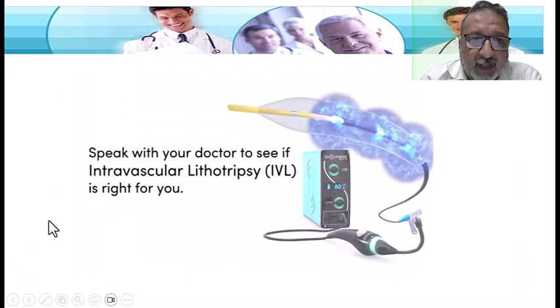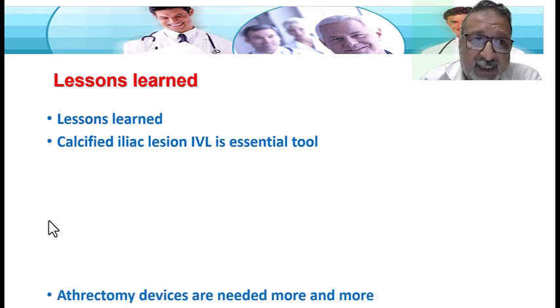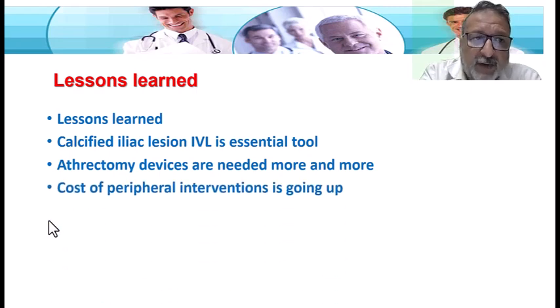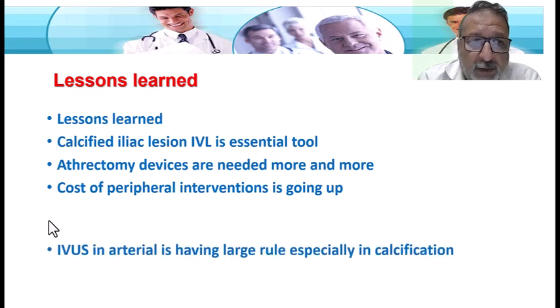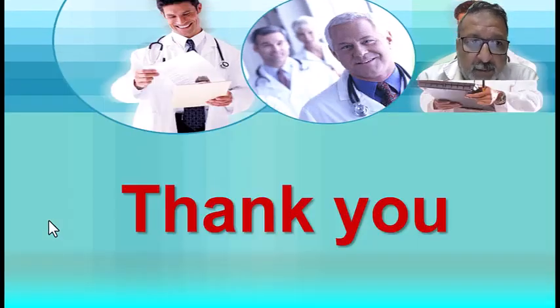The key lessons I have learned from this case are: for a calcified iliac lesion, IVL combined with IVUS seems to be an essential tool combination. Atherectomy devices are being used more and more — the Stealth is similar to a rotablator, which was used long ago by cardiologists. The cost of peripheral intervention is going up with new technology. IVUS and arterial imaging play a major role, especially in calcified vessels, to detect the extent and character of calcification, which is important for planning IVL.